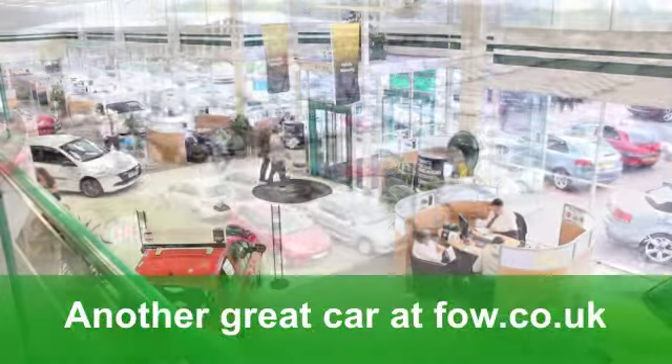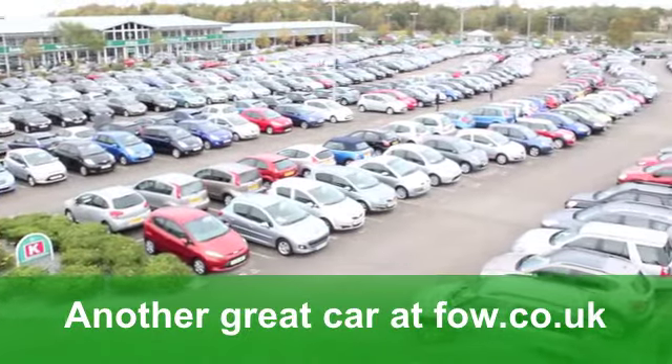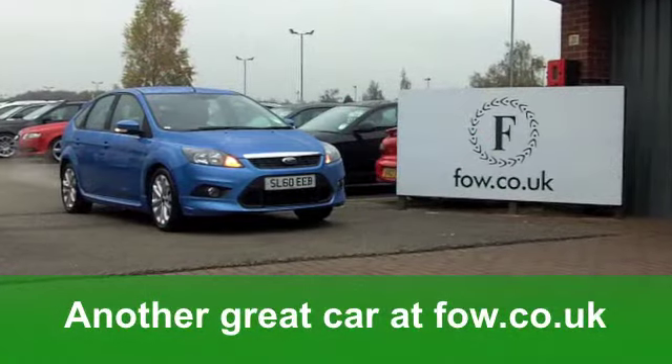So if you fancy a test drive, no problem. Why not ring and reserve with no obligation? At Fords of Winsford.